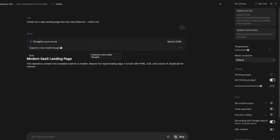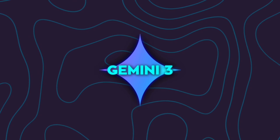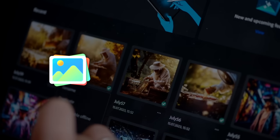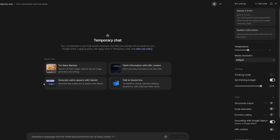Gemini 3's outputs were more accurate and faster in SVG generation. Coding speed is high, and it's got enhanced multimodal understanding, meaning it handles both text and visuals better than before. Developers also noticed UI tweaks inside AI Studio. There's a new section called My Stuff — basically a gallery where all your generated images, snippets, or bits of code live.